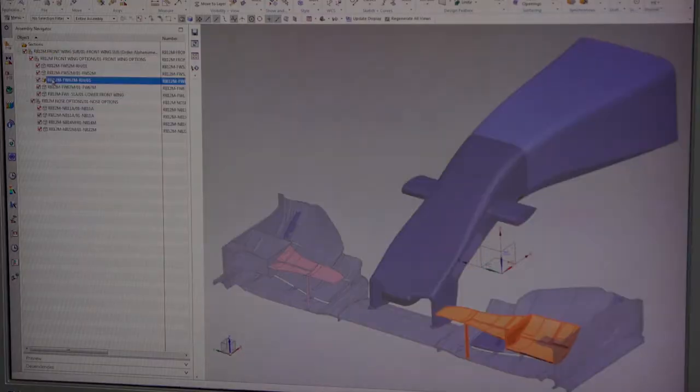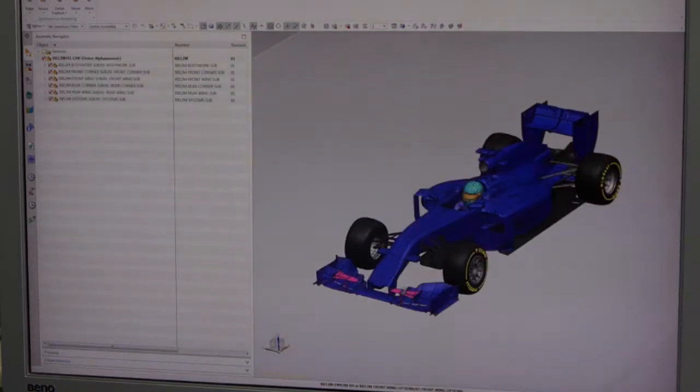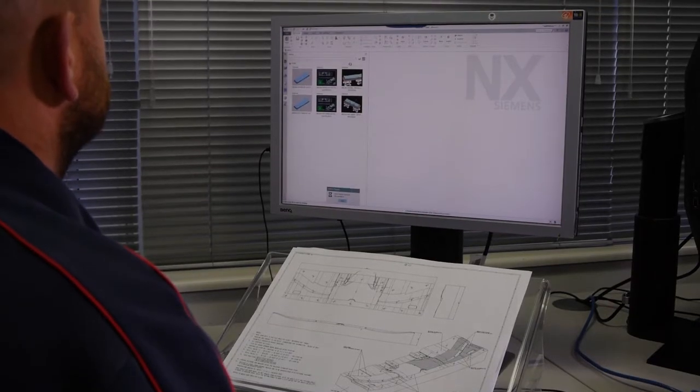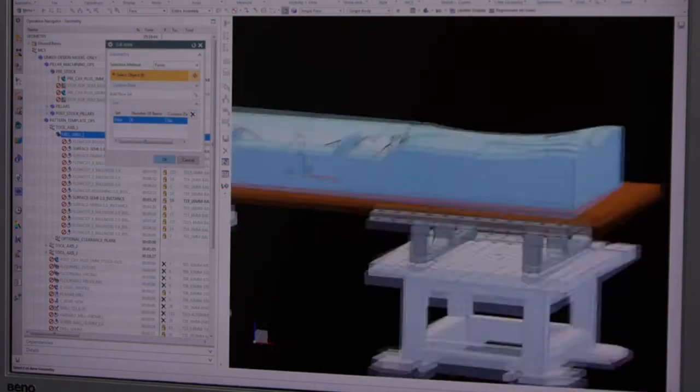The real challenge for engineering is the pace of change — just how quickly can they constantly develop this Formula One car in order to meet the demanding calendar that we race in. When you look at the complexity of a Formula One car now and compare that to 10 or 20 years ago, they're highly complex, incredibly technical vehicles, and that requires a certain level of skill, tools, and infrastructure within the business to develop that level of technology.